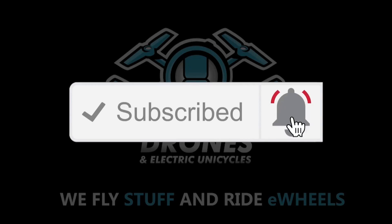Do you want to improve your drone footage, refine your video skills, learn about e-wheels and the future of commuting? Subscribe to my weekly tips, tests and tutorials.